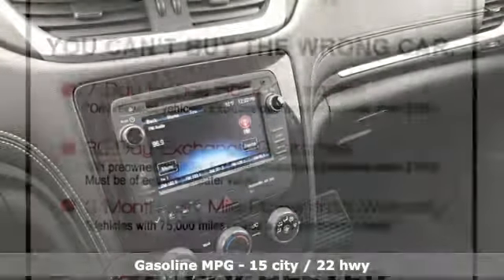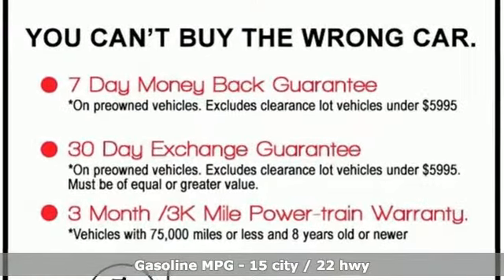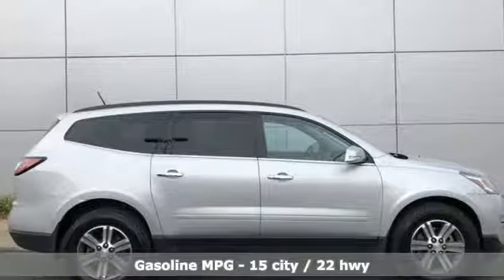It comes with great features you'll love: V6 engine, leather steering wheel, external memory control, rear parking sensors, manual tilting steering column.